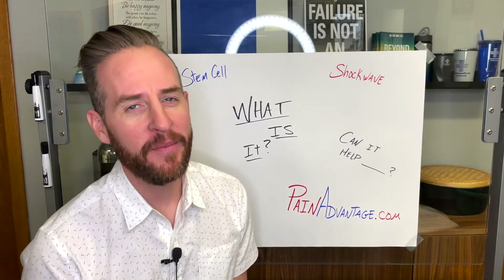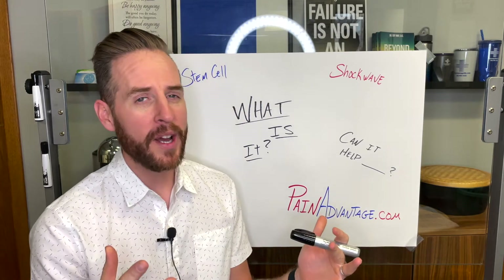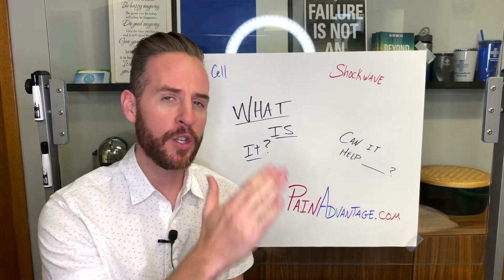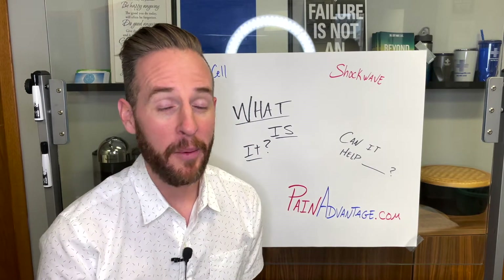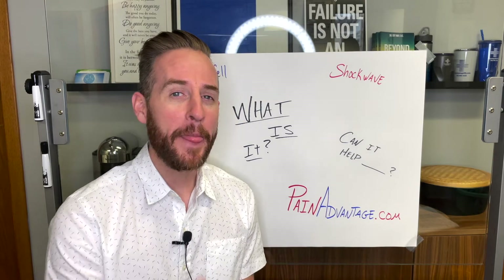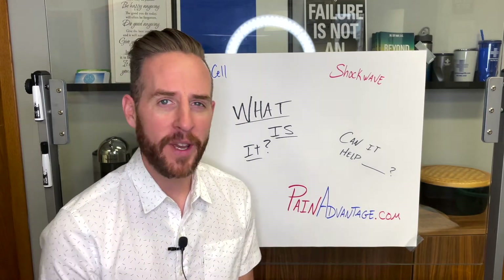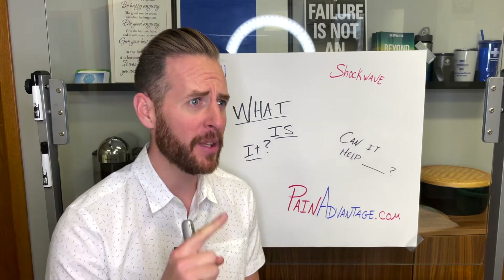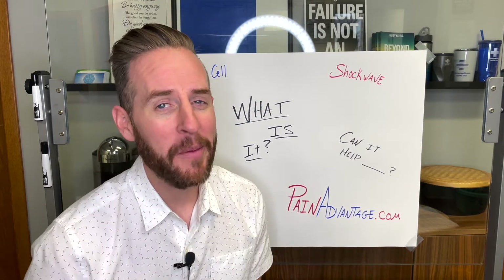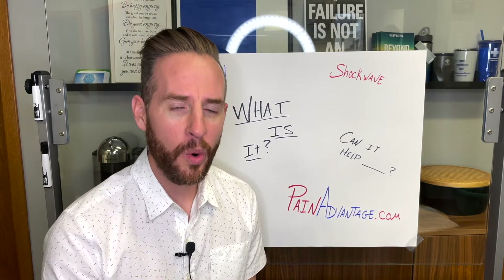Hey, what's going on everybody? This is Dr. Jeff May, and this video is to answer a lot of the questions we've been getting about the SoftWave TRT tissue regenerative therapy machine. We're the first one in Minnesota — pretty excited about that — and currently the only one to have the SoftWave machine in the entire state. I believe North Dakota doesn't have one, Iowa doesn't have one, there are a few other states.